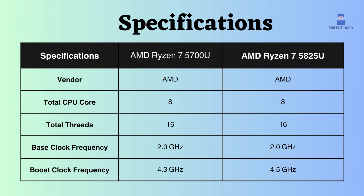Both of these AMD processors have 8 performance cores and 16 performance threads. They share the same base clock frequency, but the boost clock frequency of the AMD Ryzen 7 5825U is 200 MHz higher than that of the AMD Ryzen 7 5700U.